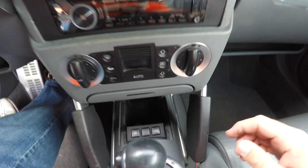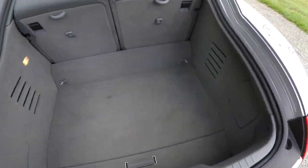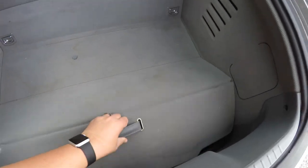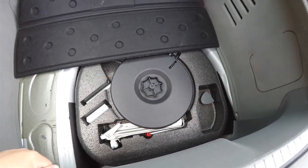To open the luggage area is easy — just press the luggage button on the center console. The luggage area is very nice and deep. Underneath your floor mat, you do have your compact spare tire with jack and tools.